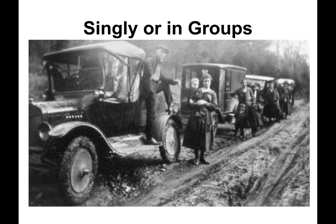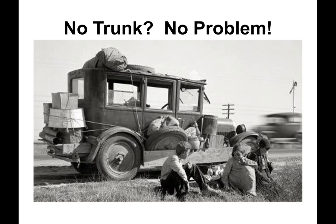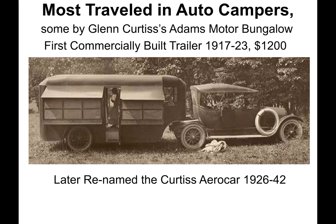They came singly or in groups. Early vehicles did not have integral trunks; some had a rear rack for a wood trunk, but any horizontal surface was used for stowing gear. Most traveled in auto campers, but some came with Glenn Curtis' Adams Motor Bungalow — the first commercially built trailer, in production from 1917 to 1923 at a cost of $1,200. Production stopped in 1923 when no more affluent buyers could be found.